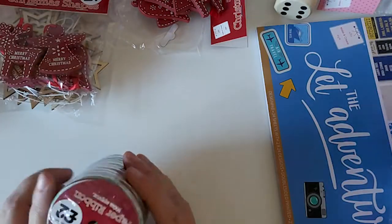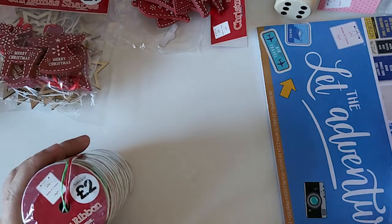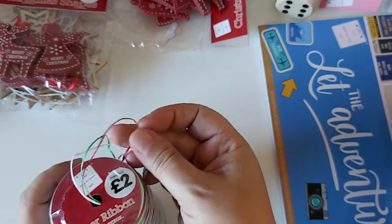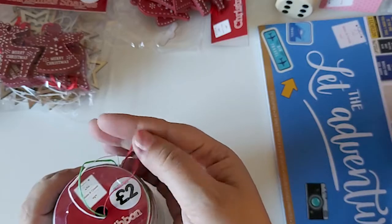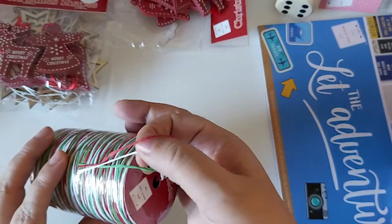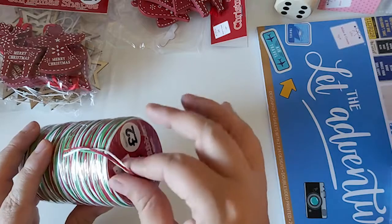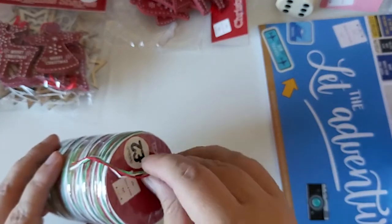Then I found this — you get approximately 100 meters and it's like paper ribbon, kind of reminds me of raffia. You get quite a lot. It comes in red, white, and green, which you could use individually or together. I thought it's quite nice for wrapping up presents.